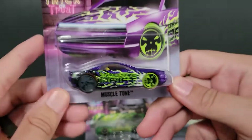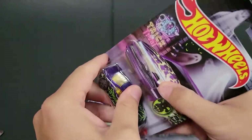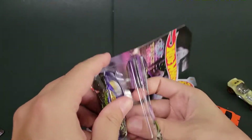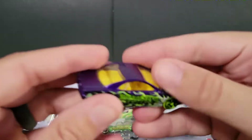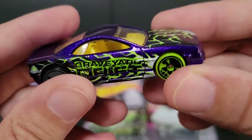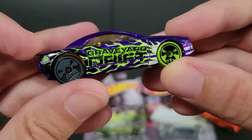Next up we've got Muscle Tone, probably one of the best fantasy castings. I really like the original Muscle Tone in that orange with like a blue. Now we've got it in this purple with some skull wheels, yellow interior, and a clear windshield, which is kind of nice. Green and black tire.